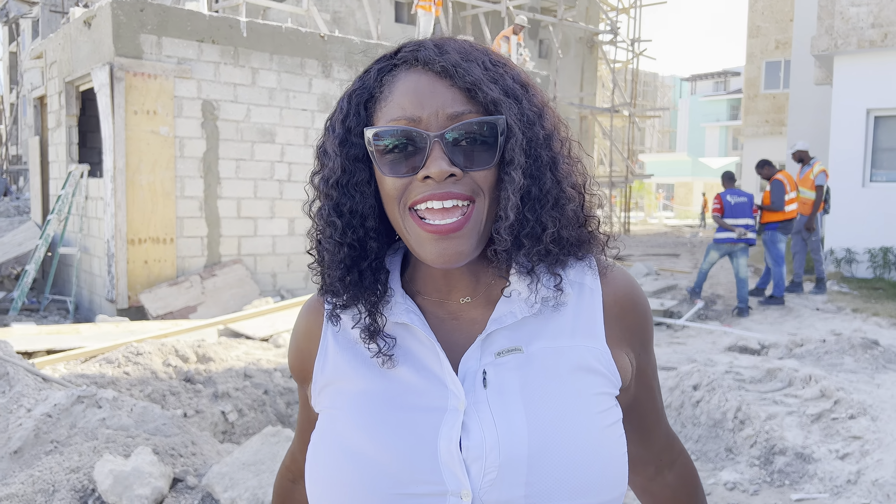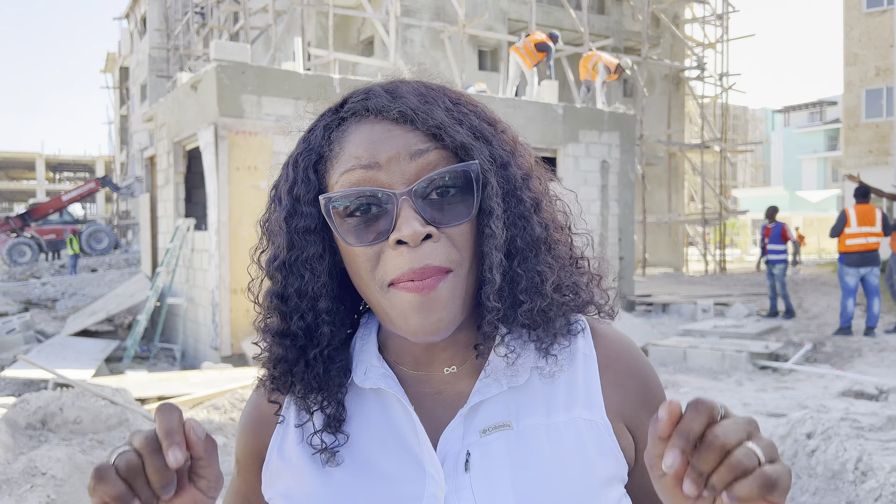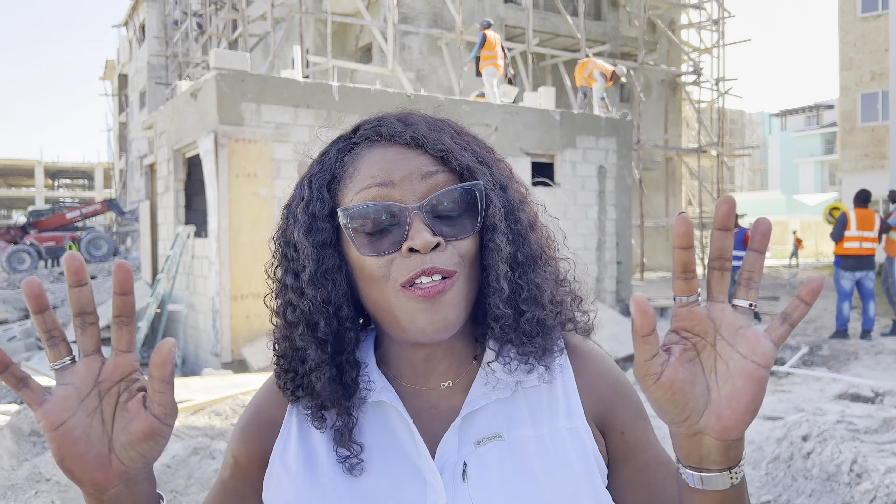Hi everybody, today is Tuesday the 22nd of November and we are here in the job site of Maple Beach. I am very happy to be back in the Dominican Republic, although I would like to say hello to all of my people from St. Louis. I am glad to have put my coat away — which most people would consider a jacket, but to me it was a coat. Here in the Dominican Republic a sweater is a coat. It is a beautiful November day. This is Thanksgiving week and I want to give you an update about what is going on in Maple Beach.